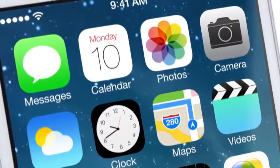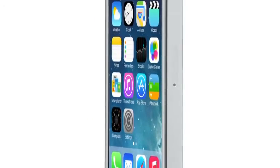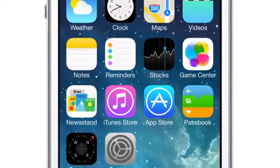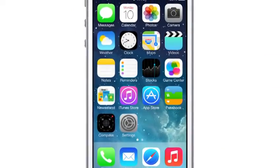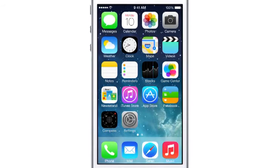iOS 7 brings with it the most significant changes that we've made to the user interface since the introduction of the very first iOS. To create it, we brought together a broad range of expertise, from design to engineering. With what we've been able to achieve together, we see iOS 7 as defining an important new direction. And in many ways, a beginning.